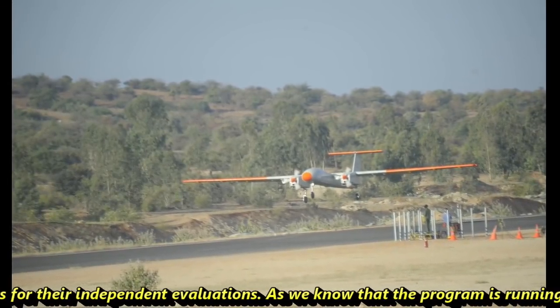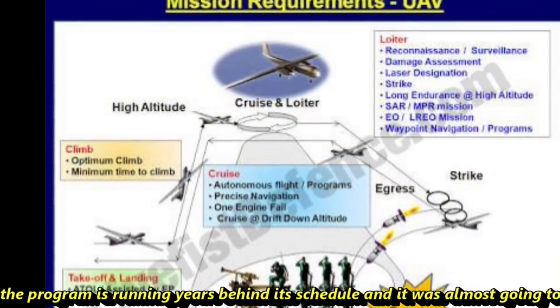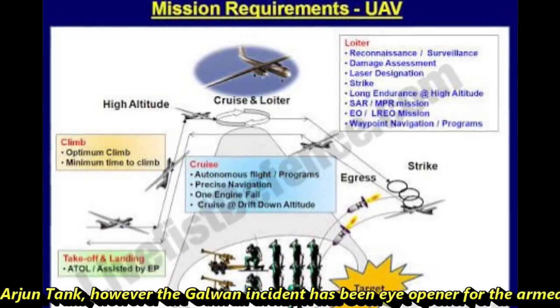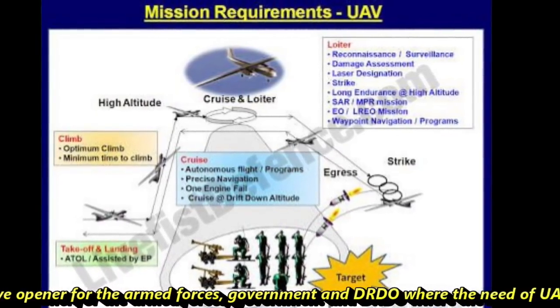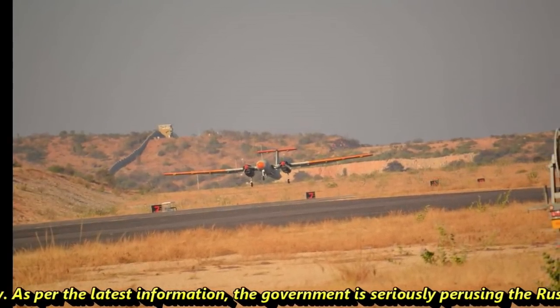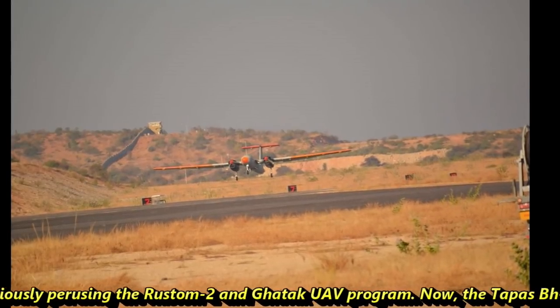As the program is running years behind its schedule and was almost going to meet the fate of the Arjun Tank, the Galwan incident has been an eye-opener for the Armed Forces, the government, and DRDO, where the need for UAVs was felt strongly. As per the latest information, the government is seriously pursuing both the Rustam II and Ghatak UAV programs.